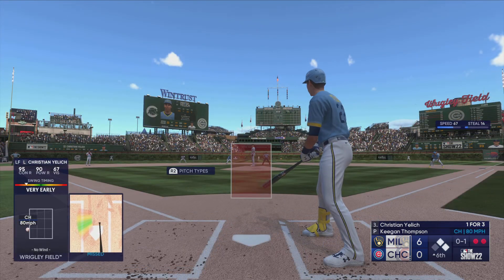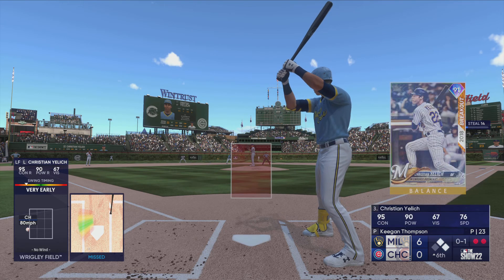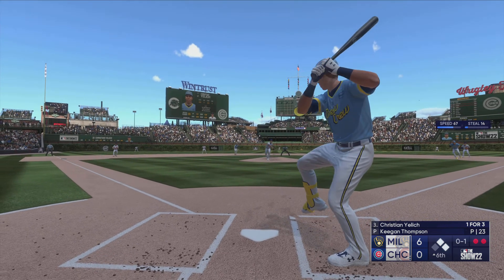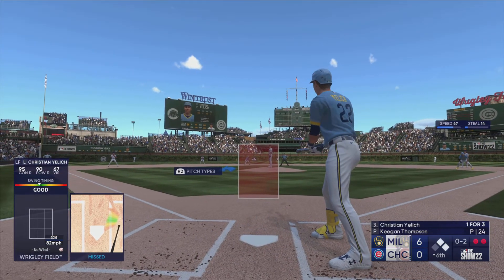And he swings and misses. Good pitch right there. Anytime you can get one by a bat of this caliber, especially with runners on, it's got to give you some confidence out there on the mound — you can win this battle. Squirts away a little bit.